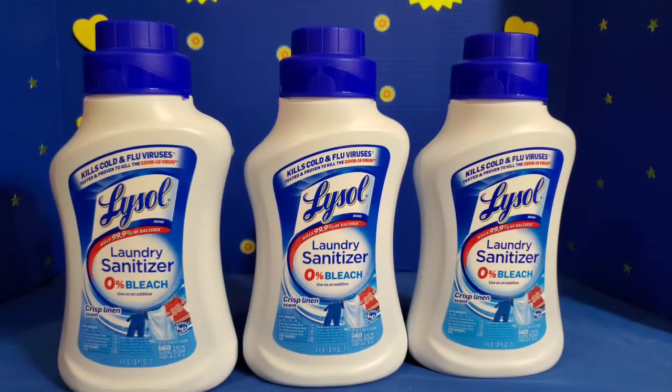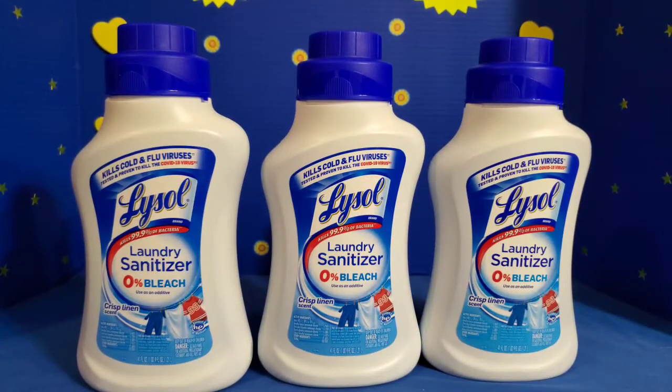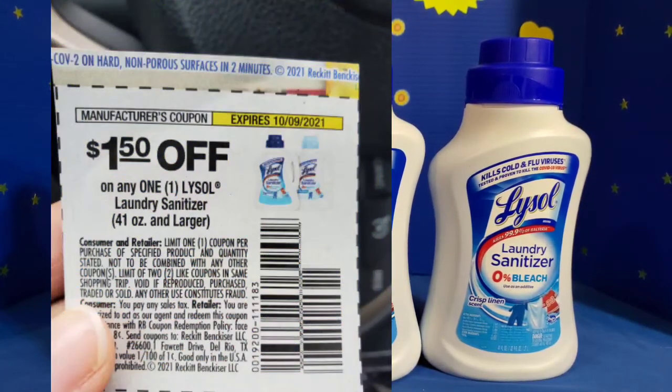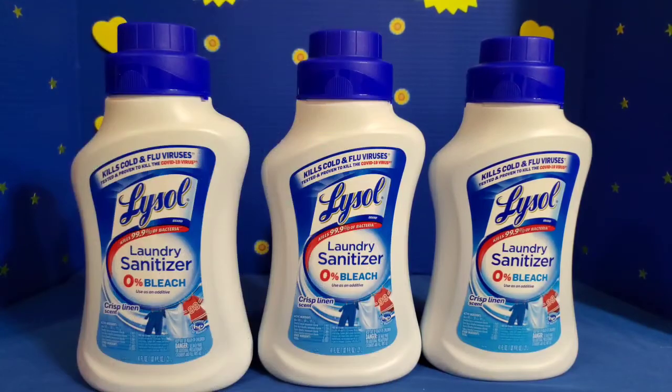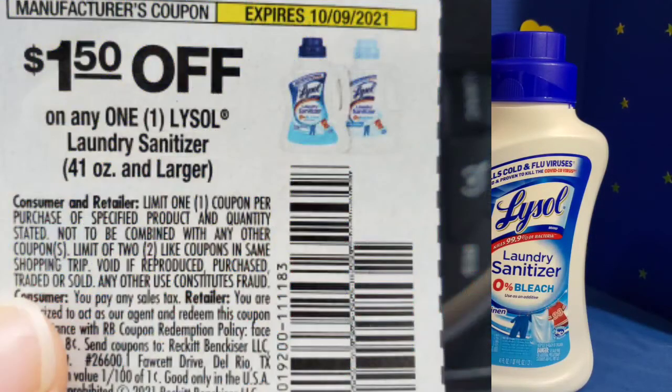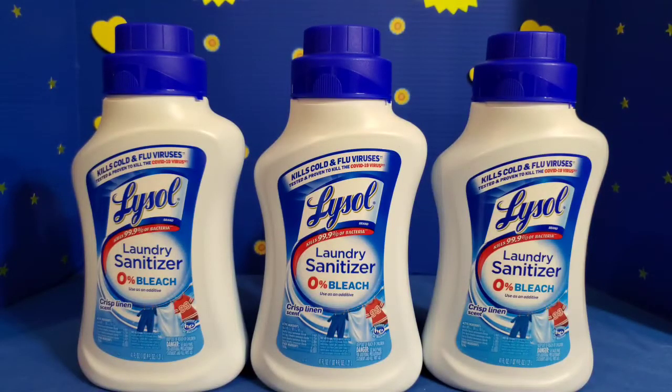Next, I picked up three bottles of Lysol laundry sanitizer with no bleach in the crisp linen scent. This is the 41-ounce bottle, priced at $5.97, and I had a $1.50 off coupon. I was able to use three of those coupons today — there's a limit of two from the sales booklet or coupon insert in the newspaper, but I had an extra one from another source, so I was able to use three coupons today.